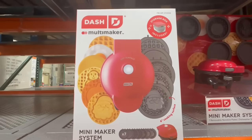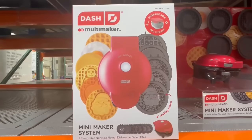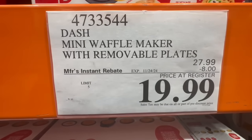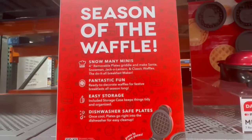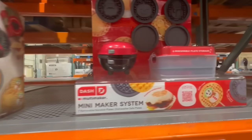This is the Dash mini waffle maker that comes with a storage box so you can store all the different plates. Keep in mind they are removable and dishwasher safe. These have eight dollars off until November 24th, so $20. Definitely ideal if you have kids — they would probably love the little figures on the removable plates. I've seen everything from Santa Claus to a little snowman and a pumpkin, perfect for the upcoming holidays.